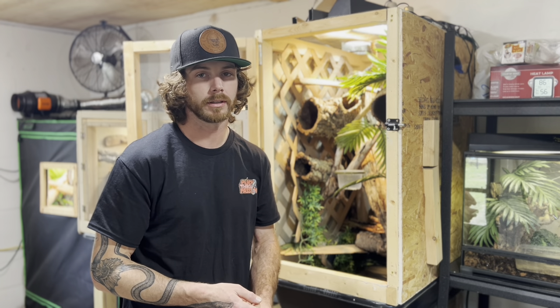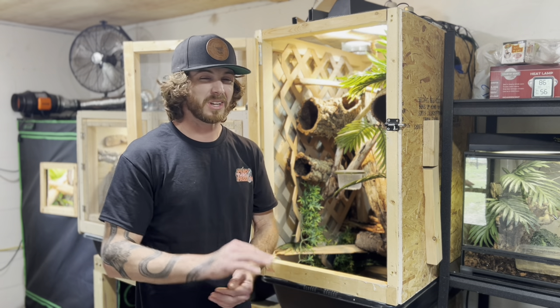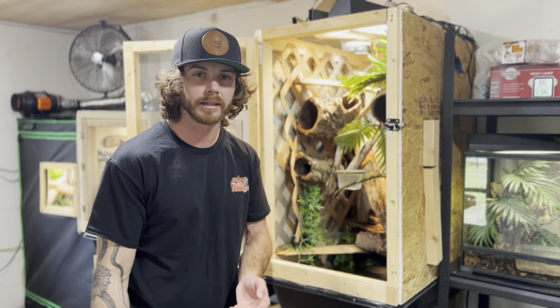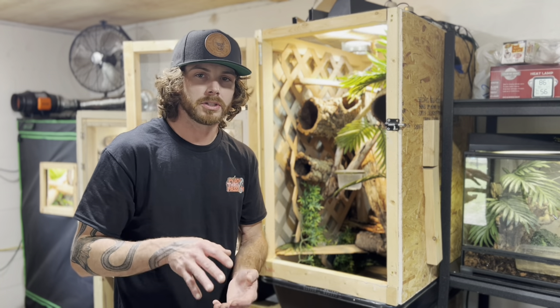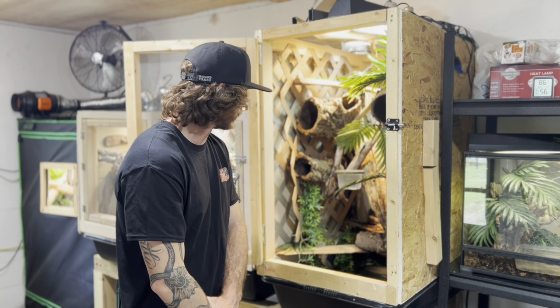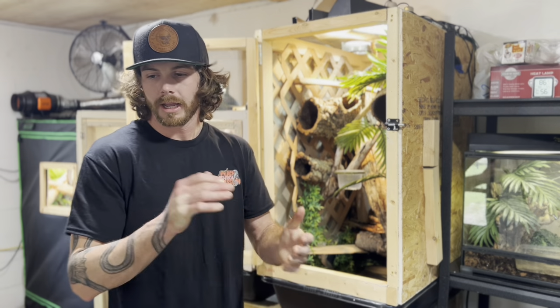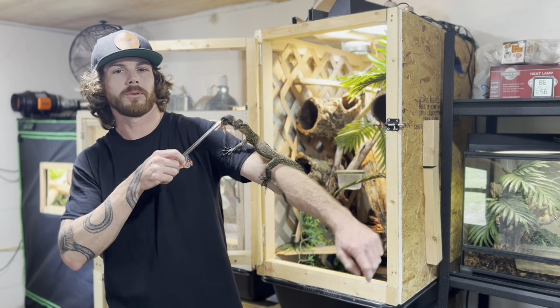Quail in general are an awesome prey item. If the quail is big and the lizard is small, chop it up and quarter it - they'll absolutely devour it. There's a huge variety of stuff you can feed them. I'm not a huge proponent of mice. If you have a cycling female or an animal that's super lean or just imported and looks like it's about to die, maybe throw it a mouse as a little boost, but they are not out eating mice in the wild. They're on a crustacean and insect-based diet with the occasional snake or wild rodent they might stumble upon.